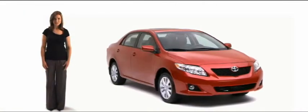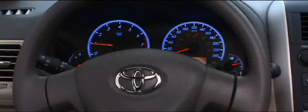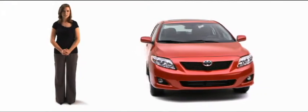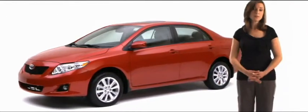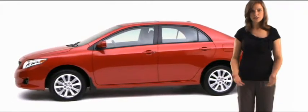The new Corolla's much classier, too. A refined interior. Cool Optitron gauges. And on the LE model, a standard smart entry and start system that automatically detects when your smart key is in range, allowing you to unlock your doors and start your car at the push of a button. Imagine starting in a dark parking lot without fumbling around with keys.